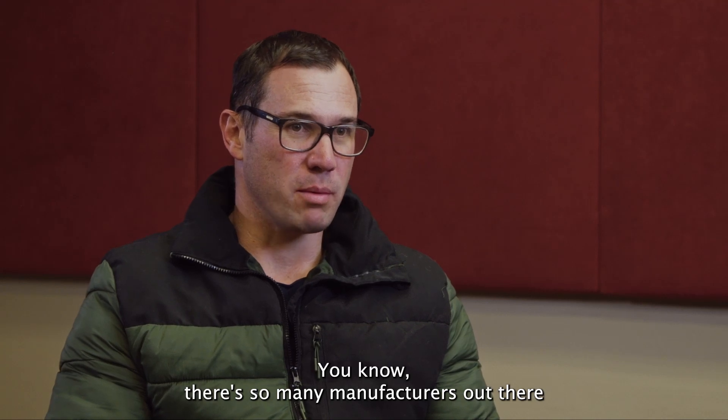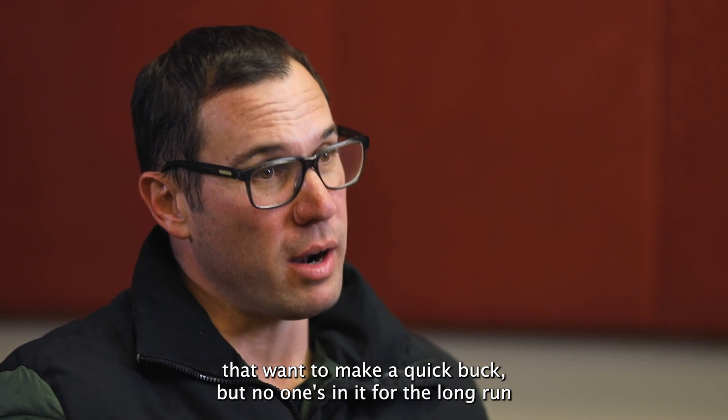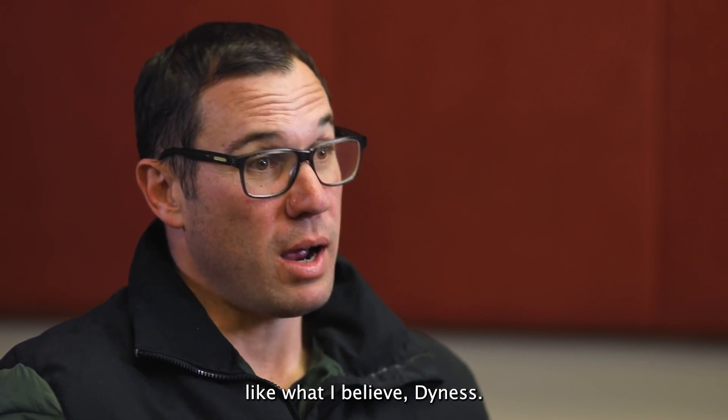There are so many manufacturers out there that want to make a quick buck, but no one's in it for the long run like, what I believe, Dynes.